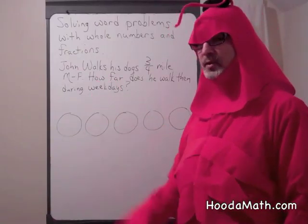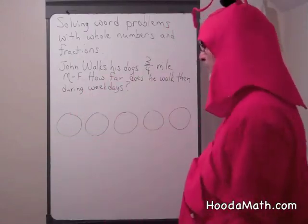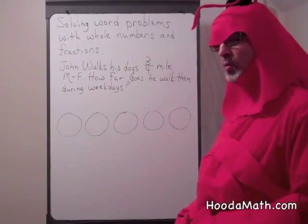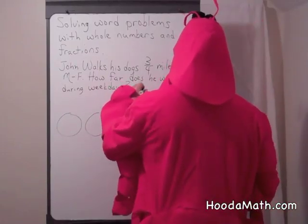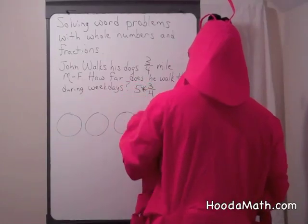Well, we have five days in a week: Monday, Tuesday, Wednesday, Thursday, Friday. And he walks three quarters of a mile. What would be our equation? That's right — five times three fourths.